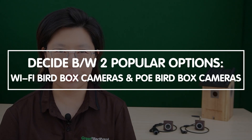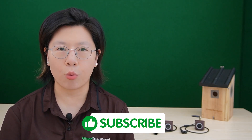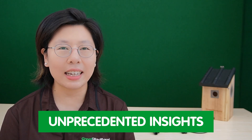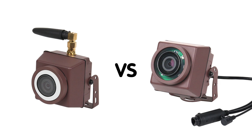Welcome back to our channel, Nature Enthusiasts. Today we're diving into the world of birdwatching technology, helping you decide between two popular options: the Wi-Fi bird box cameras and Power over Ethernet bird box cameras. In today's fast-paced world, our connection with nature has never been more important. Wi-Fi and PoE bird box cameras have transformed the way we observe wildlife, offering unprecedented insights into their behaviors. We'll weigh the pros and cons of both, helping you make an informed decision for your wildlife monitoring needs.